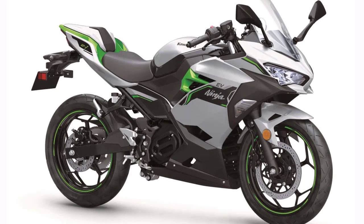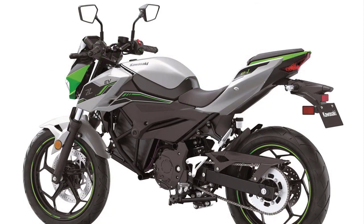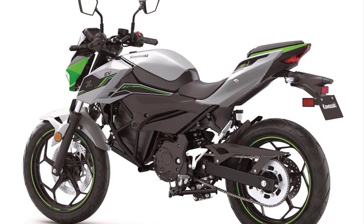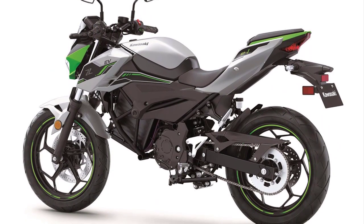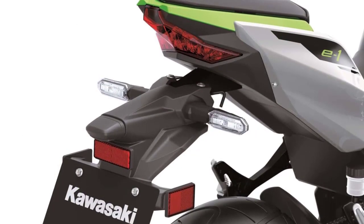The Ninja E1 and ZE1 have road and eco riding modes, and top speeds vary depending on the model. For added versatility, both bikes are equipped with an e-boost feature that increases power for stronger acceleration and higher top speed.